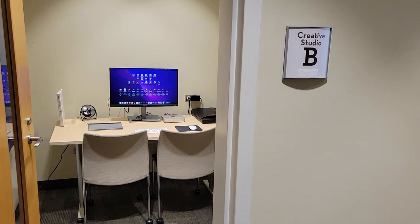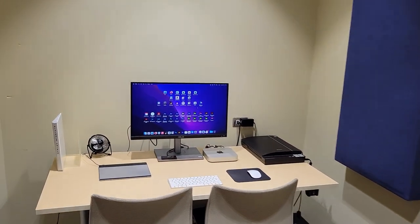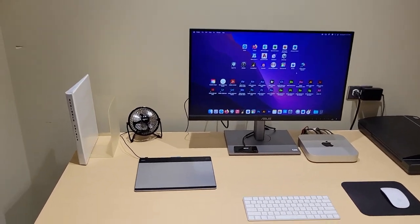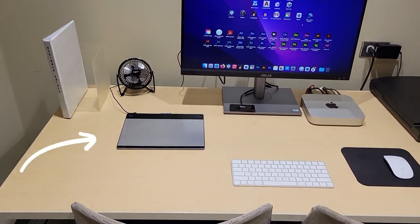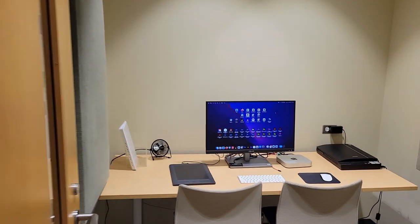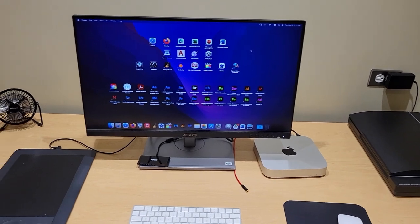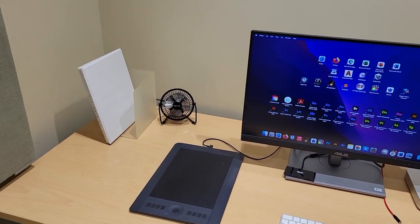Rooms B and C are smaller, designed for more independent projects such as graphics and post-production work. Here you'll find drawing tablets for use with creative software. All of the rooms are equipped with Mac minis with 27-inch Asus Pro Art displays, as well as Adobe Creative Cloud, iMovie, GarageBand, and Logic Pro software.